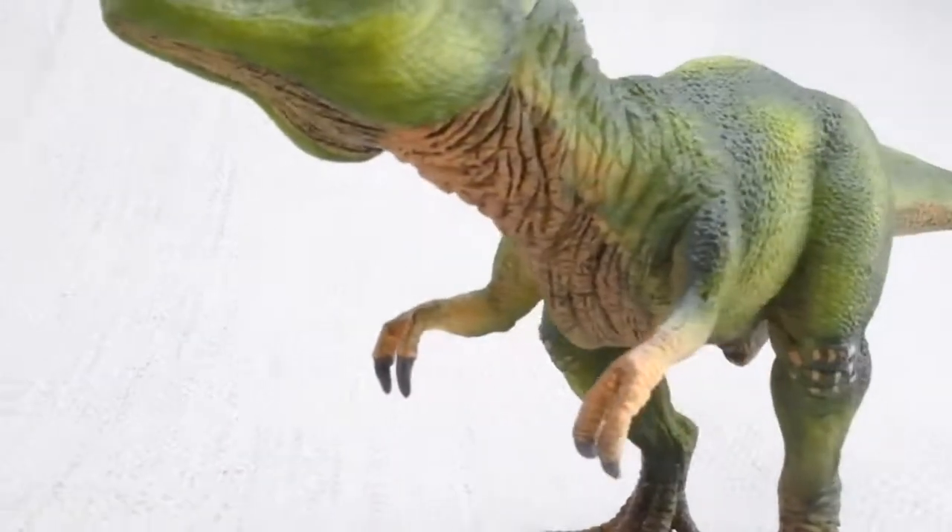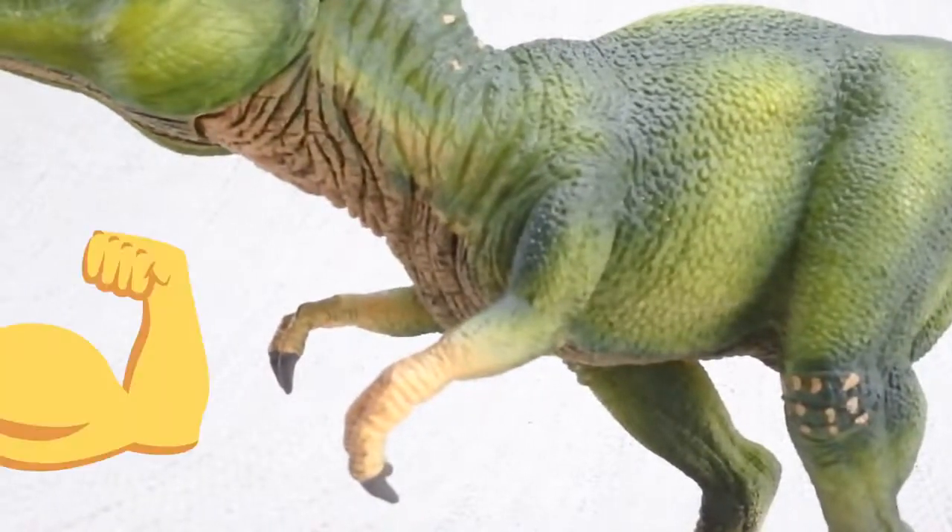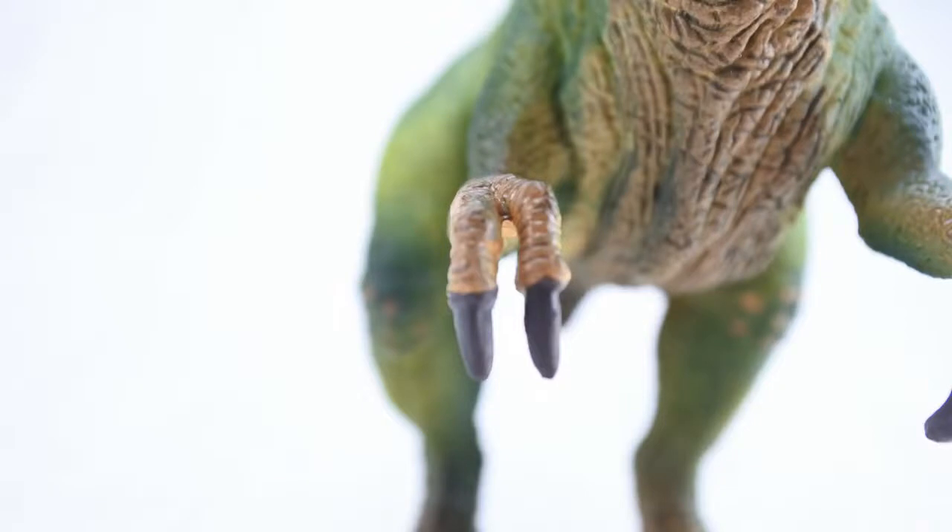T-Rex had two arms. And while they may look small, they were very powerful, and featured two clawed fingers.